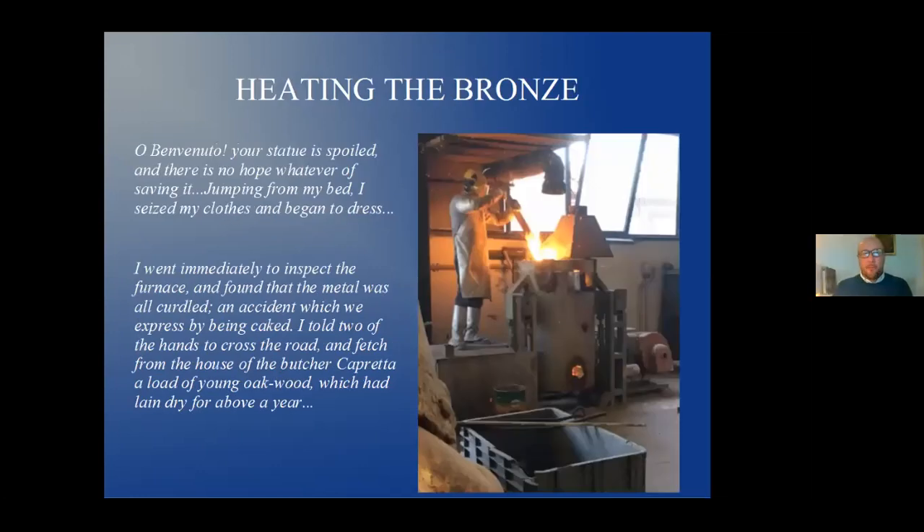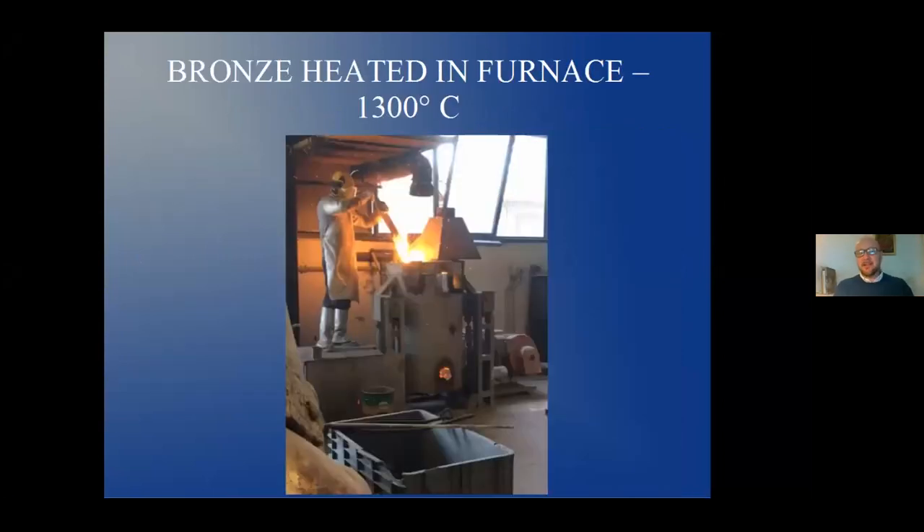Disaster strikes. Someone cries: 'Oh, Benvenuto, your statue is spoiled, and there is no hope whatever of saving it.' Cellini writes: 'Jumping from my bed, I seized my clothes and began to dress. I went immediately to inspect the furnace and found that the metal was all curdled' — in other words, hardened. He dealt two of the hands to fetch a load of young oak wood which had lain dry for a year. The bronze is curdled, and if it doesn't heat correctly it can get hard. You have to keep the heat going. The bronze is heated to about 1300 degrees Celsius and you have to constantly check it — if it doesn't flow, you can't do the pour.